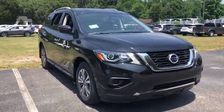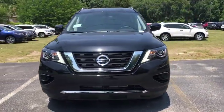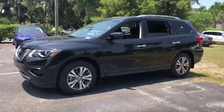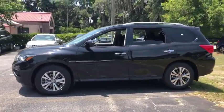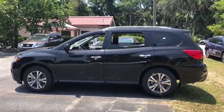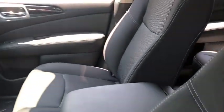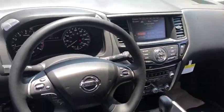2019 Nissan Pathfinder. The Pathfinder has a premium interior with three rows of seating for up to seven passengers, as well as versatile seating and cargo configurations. This SUV appeals to both truck lovers and car lovers. This vehicle has less than 100 miles. Here are some of this vehicle's great options.